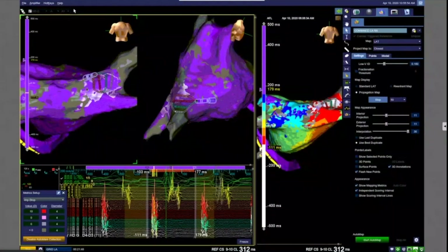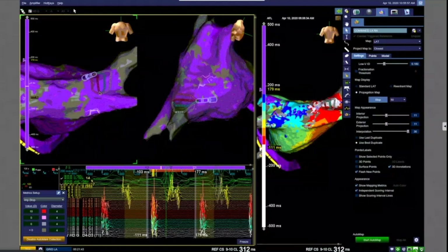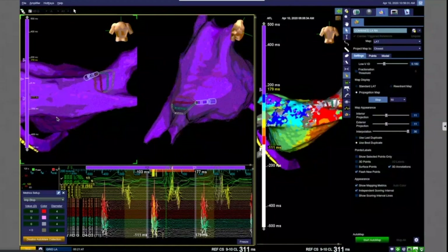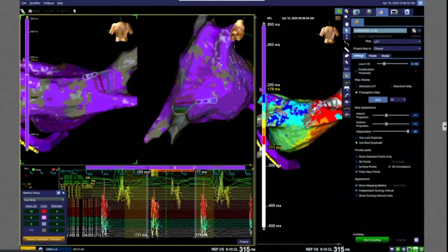Slow conduction through there breaks out near the right spear corina, travels inferior and then lateral down the floor and then back around.